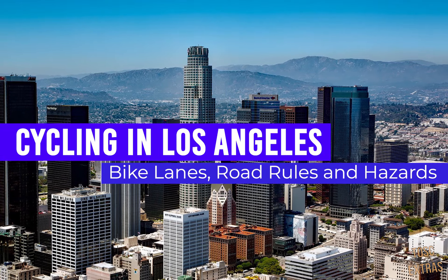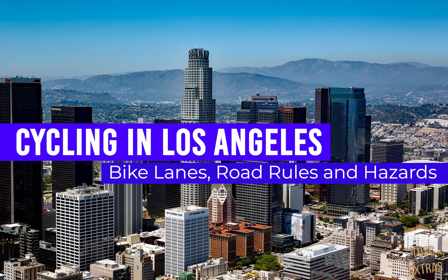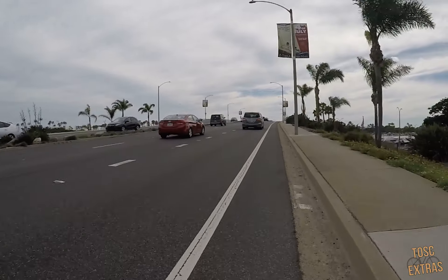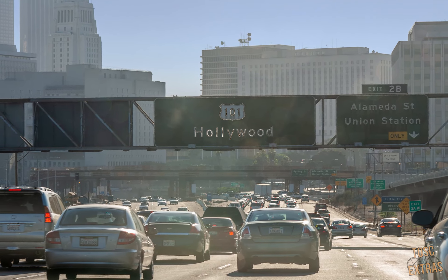Cycling in Los Angeles — conquering the various bike lanes, road rules, and hazards you'll encounter. Los Angeles is busy. We all know it. It's the 10th most traffic-congested city in the world and number one in the USA. Traffic jams are impossible to avoid. If you fantasize about leaving your car behind in LA to become a cyclist commuting across LA, it's important to know what hazards you might encounter beforehand to ensure your own safety riding alongside the many, many cars on these crowded streets.